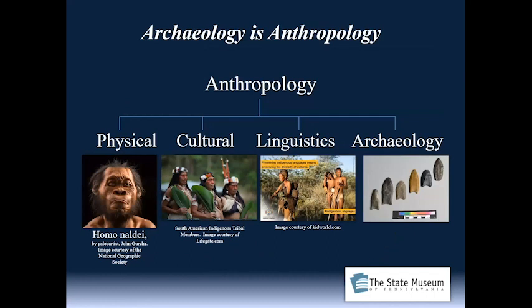Archaeology is anthropology — we fall within the field of anthropology, which addresses the study of people. There tend to be four fields of anthropology: physical anthropology, which examines human evolution; cultural anthropology, which studies non-Western groups of people and their culture; linguistics, the wonderful thing of language that is unique to so many cultures; and of course, archaeology — the tangible remains of the past that are still recoverable.